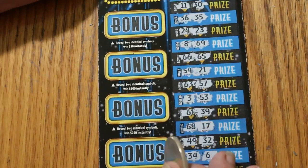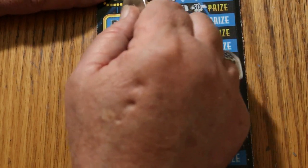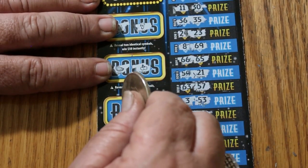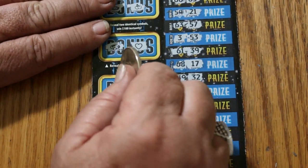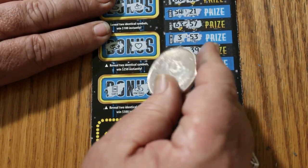Now it's just down to the bonuses on ticket 8. For $50: horseshoe, 7 — no. For $100: watermelons and cherries — no. For $250: a ring and a heart — no. And for $500: a safe and a money bag — nothing.